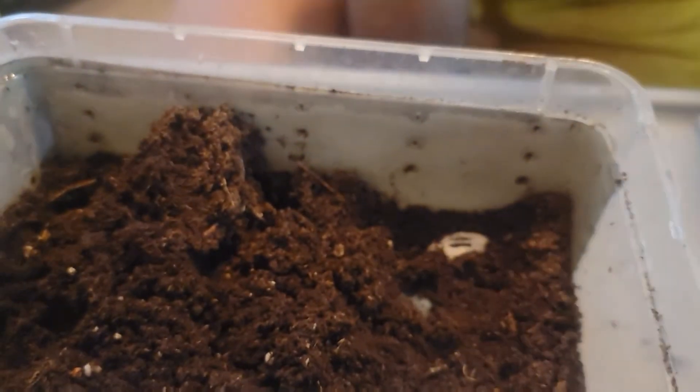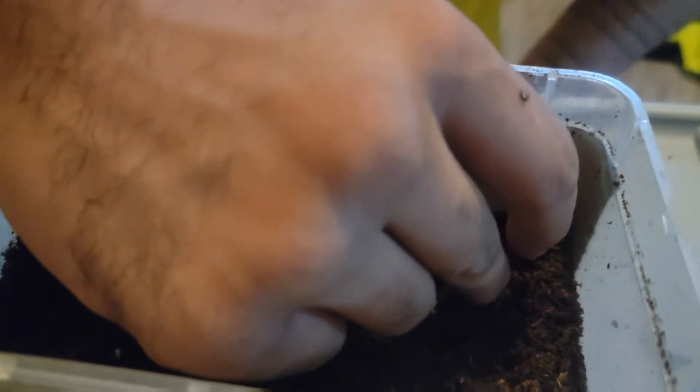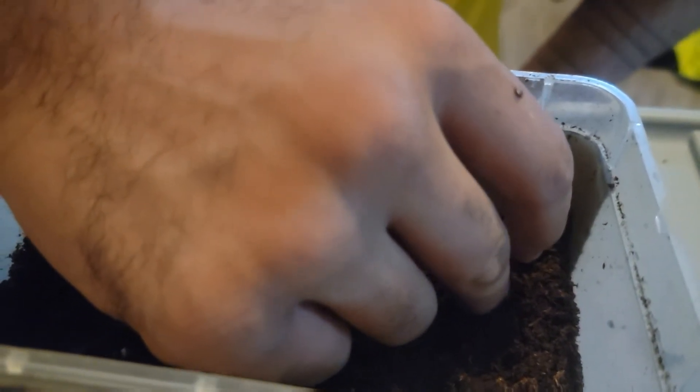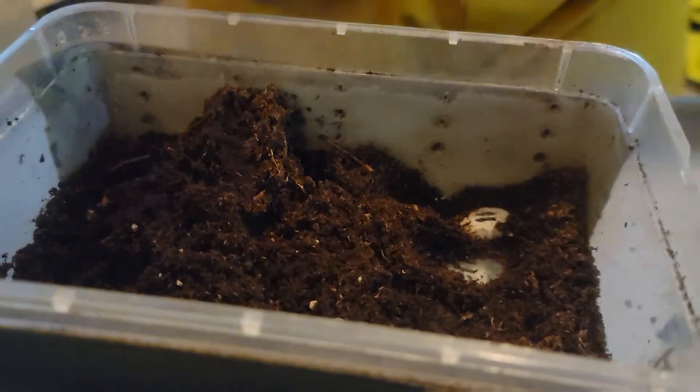The only thing I've produced before this is super worms and guppies. I did produce my own guppies for a very long time — we still have guppies that we've produced ourselves. This is nerve-wracking. This one's in the corner, so it's even more nerve-wracking.